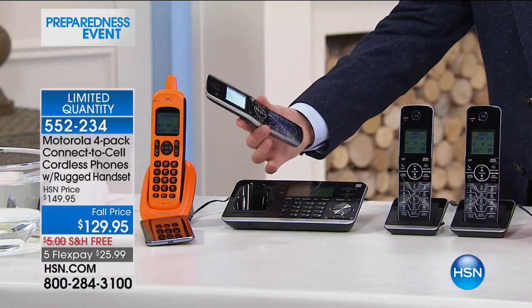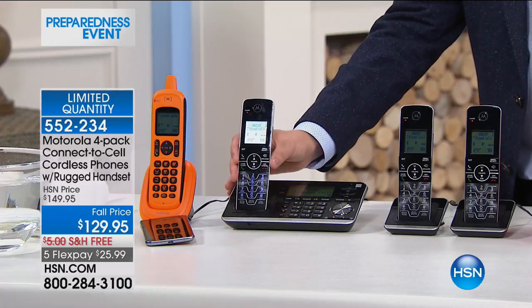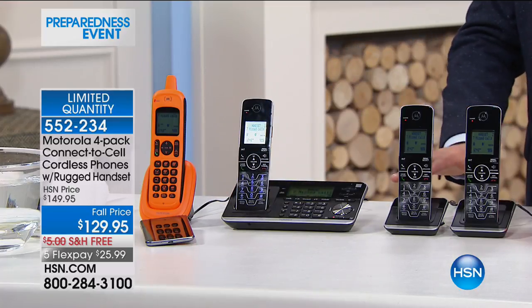You'll notice this is very sleek and slimline. It's one of the most advanced Motorola systems — it looks beautiful. And of course, there are two additional handsets as well.